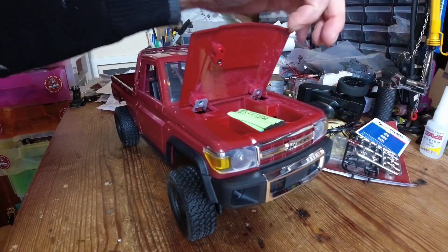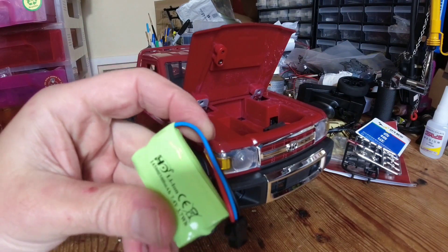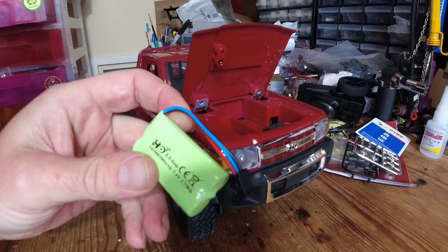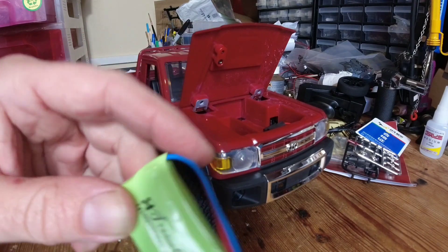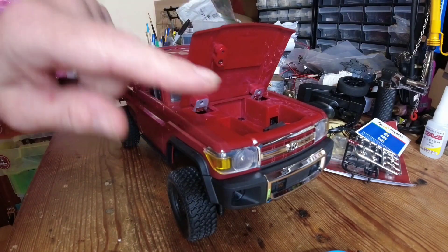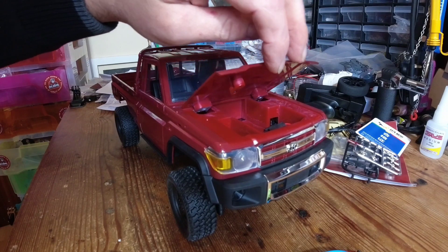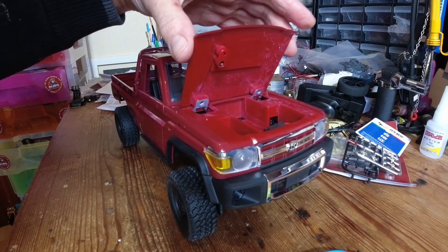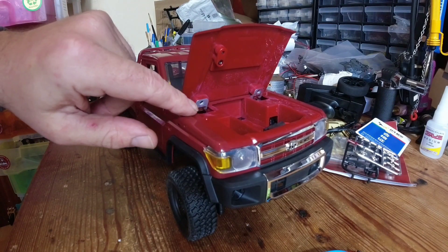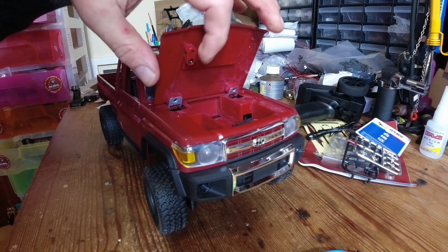The battery lives underneath the bonnet — it's a little WPL-style battery, a 500 milliamp hour 7.4 volt unit. It's very dirty and dusty under there for a brand new truck. One thing I do like is this bonnet snaps shut and holds itself closed, which is a nice cool feature. It looks like it has metal hinges there as well.